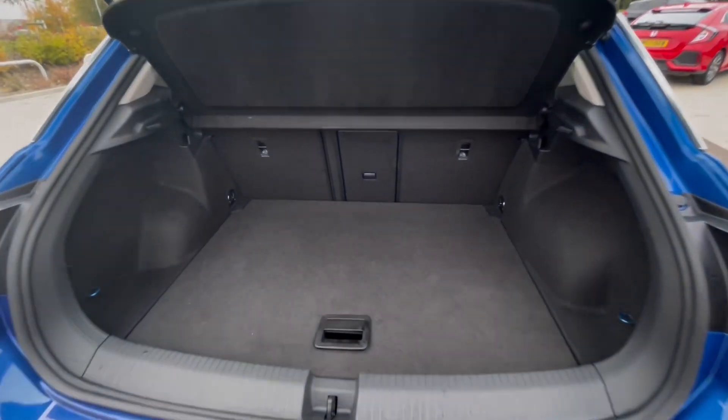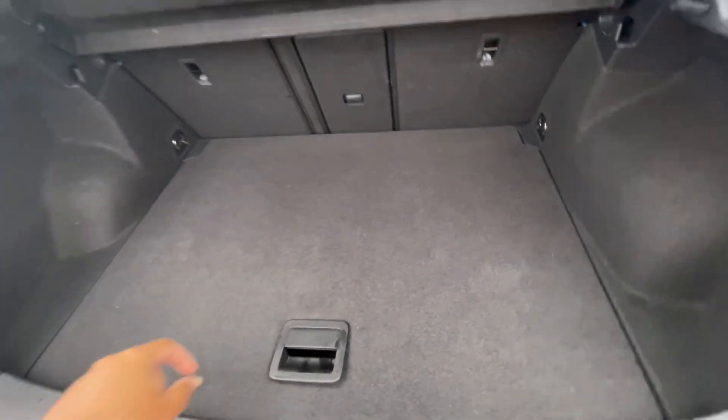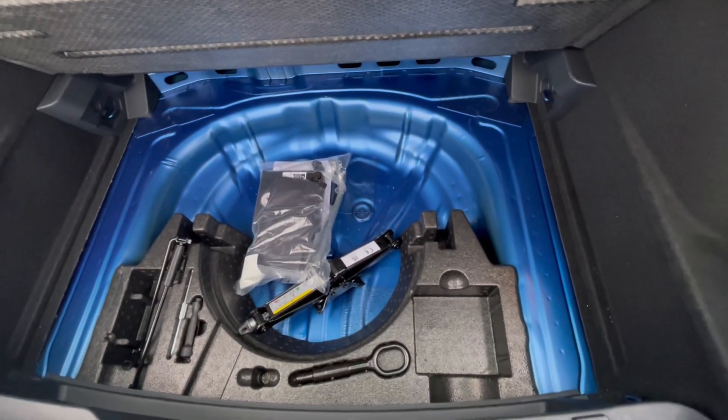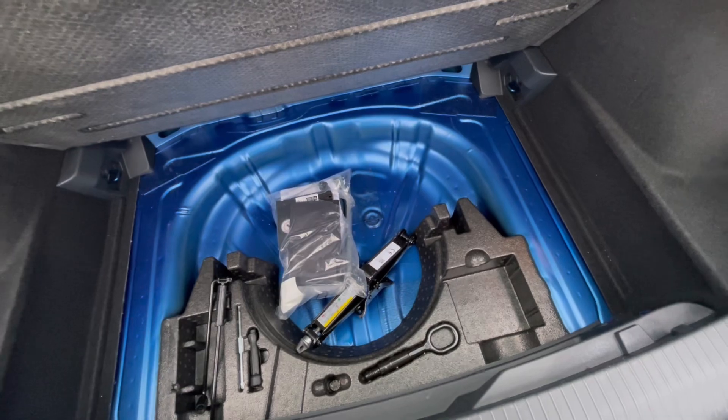As we access the boot, you'll notice we have a fantastic and spacious boot size, large enough to fit flat-pack shopping bags or even a pram. We also have additional storage space underneath for a spare wheel or kit.